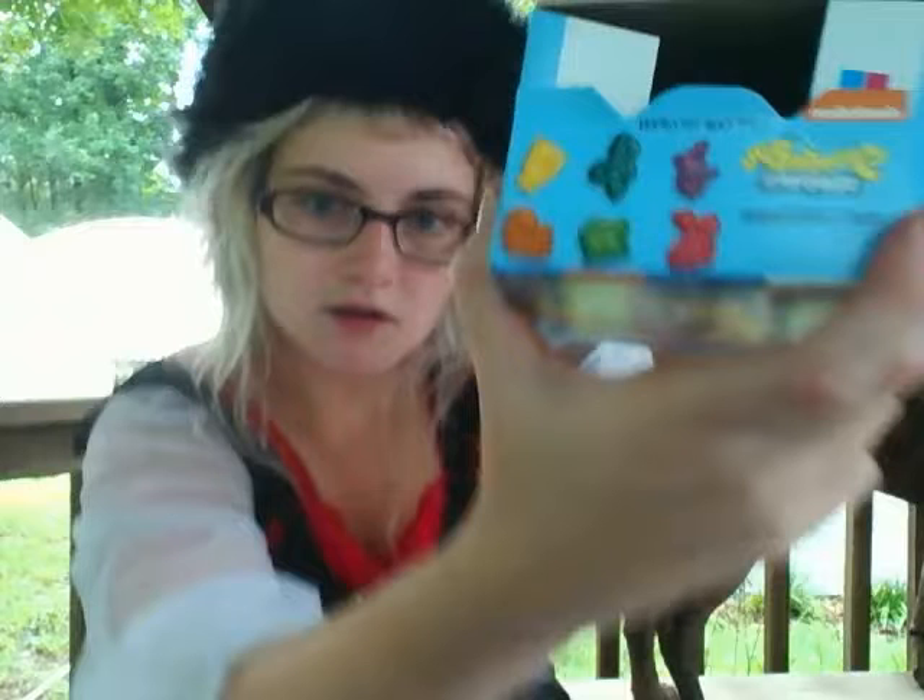It looks like I got a Patrick — I know I at least got a Patrick — and a Squidward, and a Krusty Krab. They're kind of hard to tell what they are; the mold isn't maybe the best. But anyway, I'm going to try Patrick first.